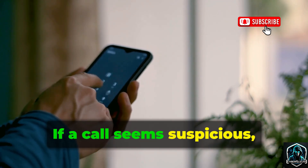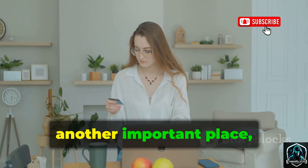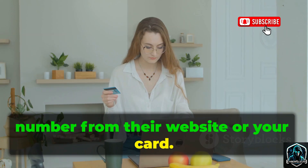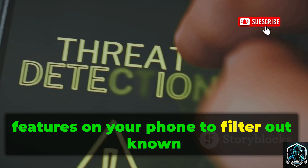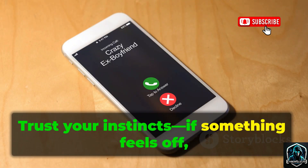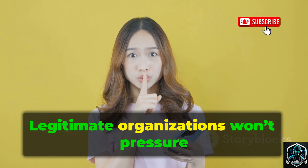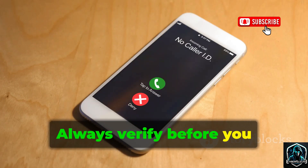If a call seems suspicious, don't answer or hang up right away. If you get a call from your bank or another important place, hang up and call back using the official number from their website or your card. Use call blocking and spam detection features on your phone to filter out known scam numbers. Trust your instincts — if something feels off, don't engage. Never share sensitive information over an incoming call. Legitimate organizations won't pressure you for private details. Always verify before you trust.